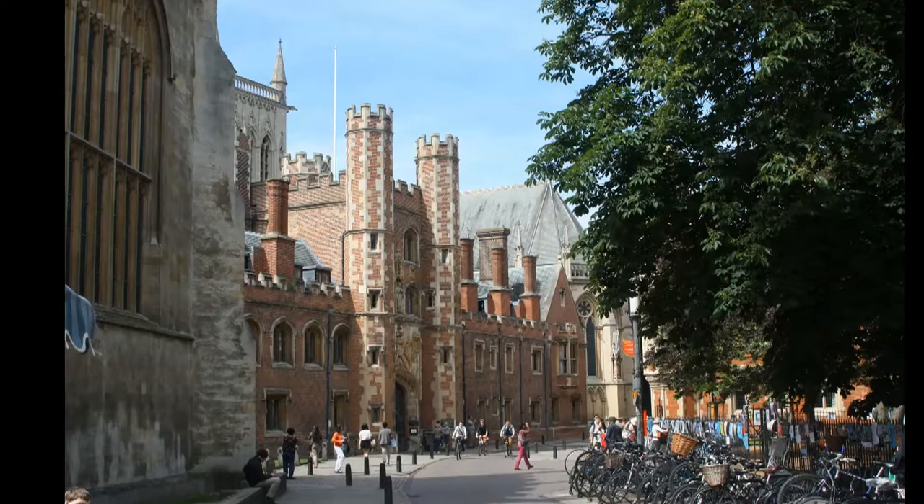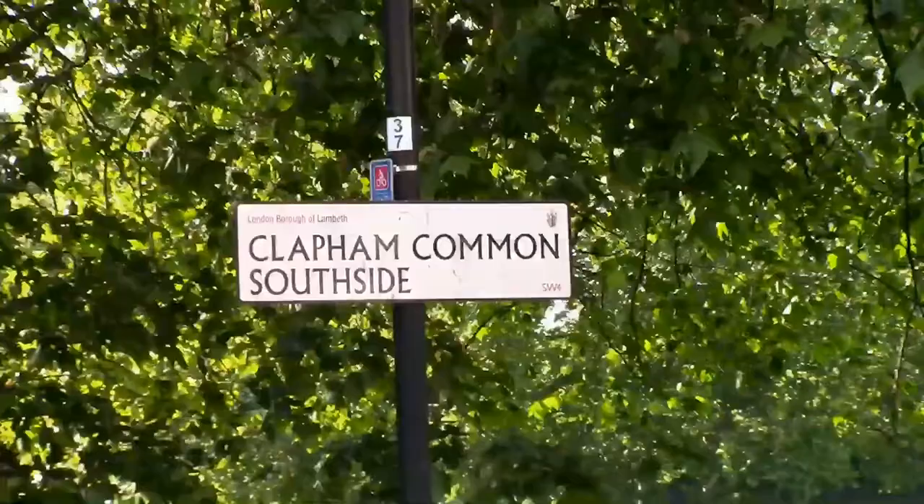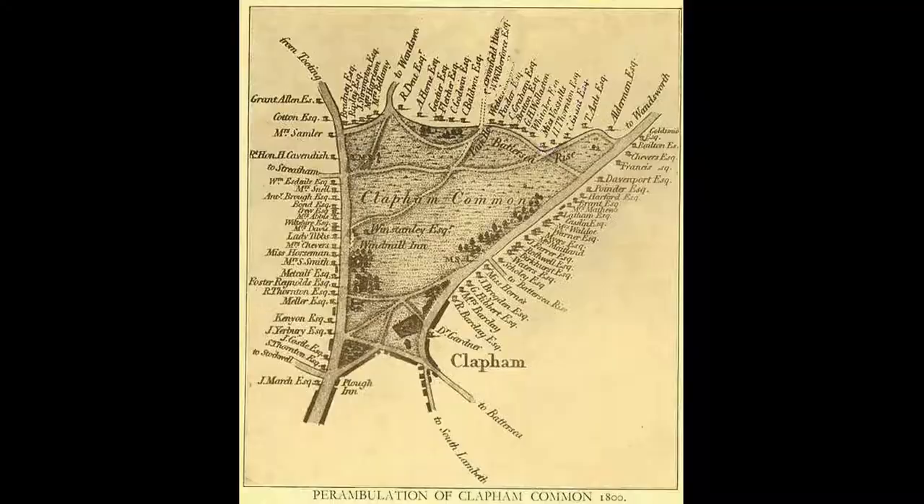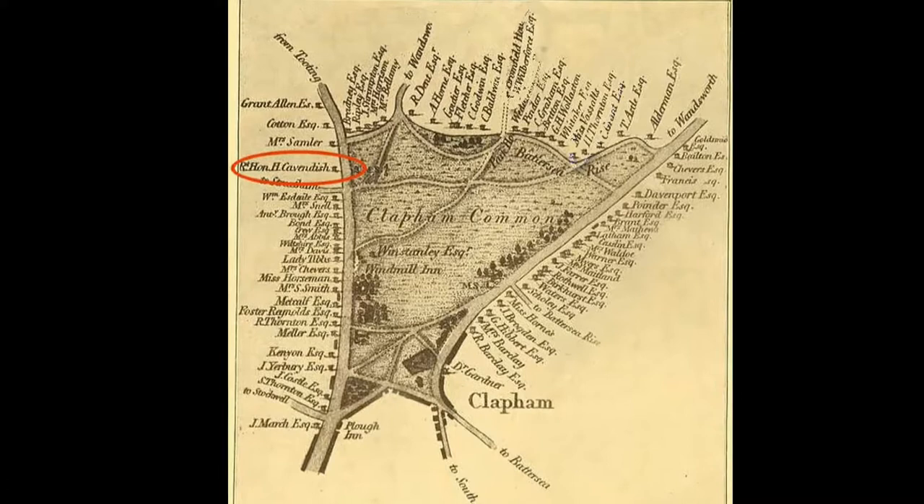After studying at Cambridge University, Cavendish bought a house on the edge of Clapham Common, a large park and green space on the south side of London. An early map of Clapham Common shows clearly the location of the Cavendish House and workshop.